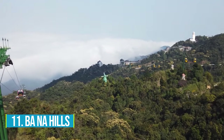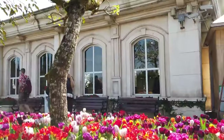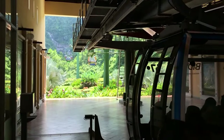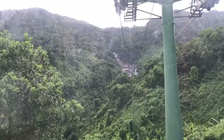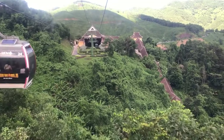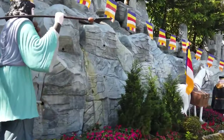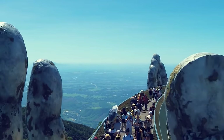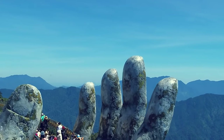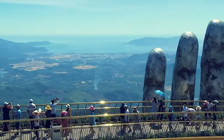Number 11: Ba Na Hills. If you're in Da Nang, don't miss out on the incredible Ba Na Hills — a place that will leave you speechless. This hill station, built by the French back in 1919, is like stepping into a fairy tale. Hop on a cable car and witness jaw-dropping panoramic views, stroll through a quaint French village with charming colonial architecture, and enjoy a fantasy park for families. The real showstopper is the Hands of God, a pedestrian bridge lifted by enormous stone hands — an otherworldly sight offering awe-inspiring views of majestic mountains and lush greenery.